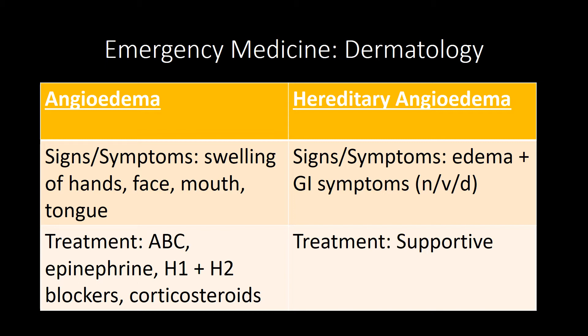Psoriasis presents with erythematous plaques with silver scales and nail pitting. It can have punctate bleeding spots arising from the psoriasis scales when you try to itch or scrape them off. The treatment is non-curative but includes topical corticosteroids and UV light. Lichen planus is associated with hepatitis C and causes pruritic papules with an overlying white lace-like pattern; the treatment is topical corticosteroids. Dermatitis herpetiformis is a pruritic rash associated with celiac disease, and the treatment is a gluten-free diet.